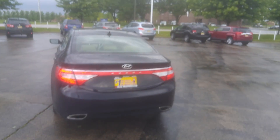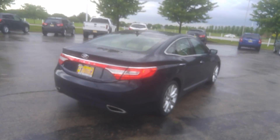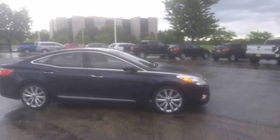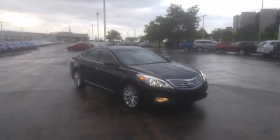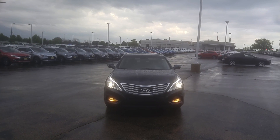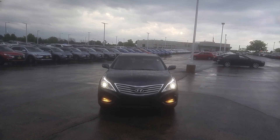The body looks nice, interior looks good. Nobody has smoked in here — it's very clean inside and out. All those power features: the navigation, panoramic sunroof, backup camera — it could all be yours at MaxMatsu Mitsubishi in Aurora. Again, this is a 2013 Hyundai Azera. Thank you very much, I'll see you later.